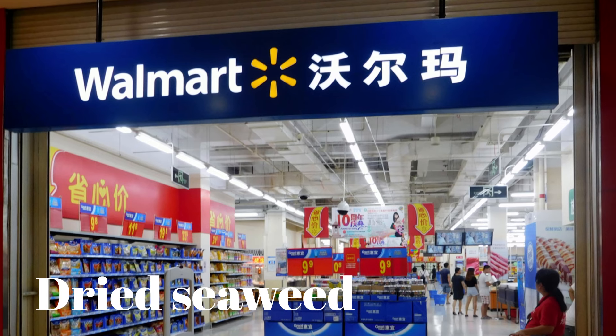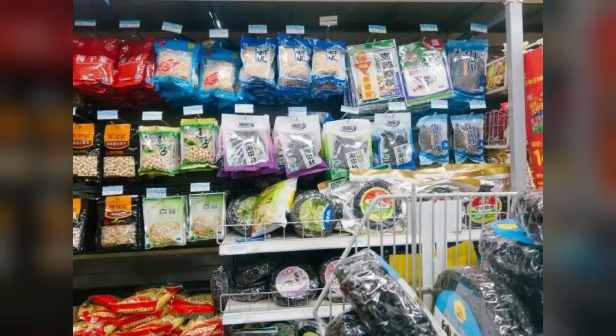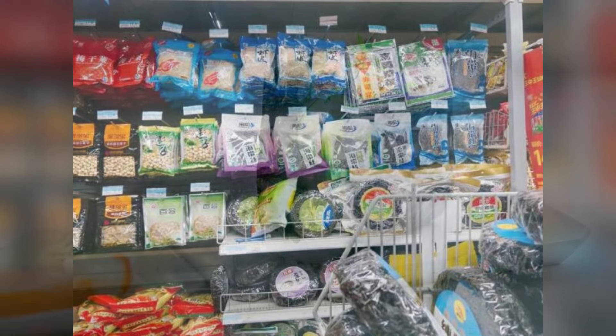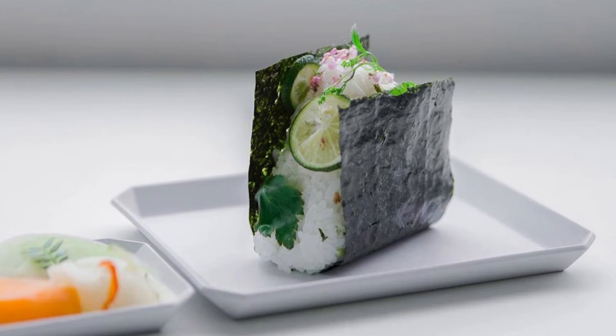Number 16: Dried Seaweed. Straight from the bottom of the sea to a shop near you, these big balls of dried seaweed are a staple of Asian cooking, from soup and noodles to Japanese sushi. It even works as a pretty effective compost in your garden.